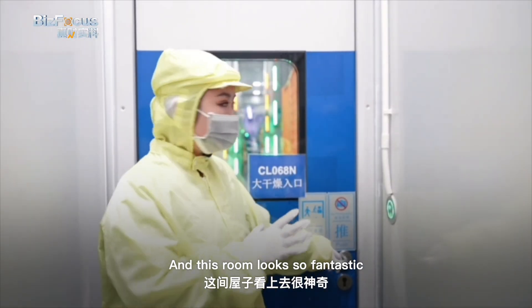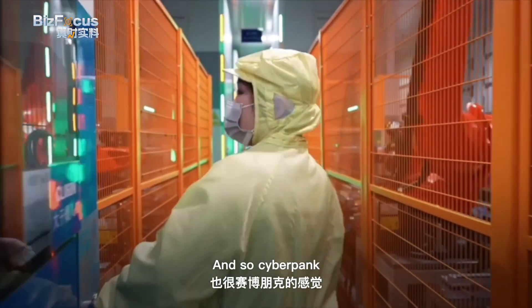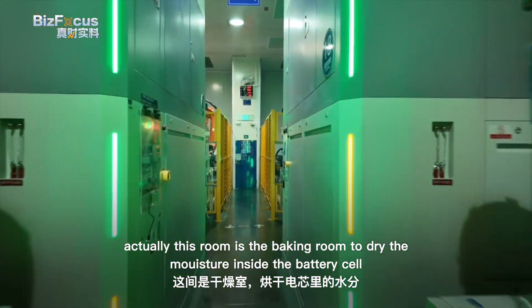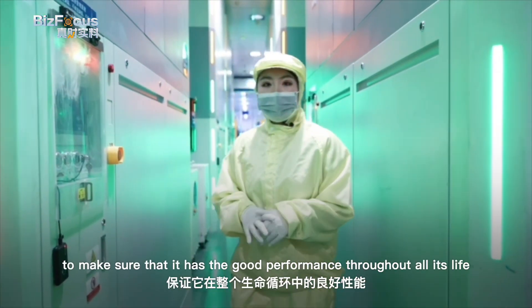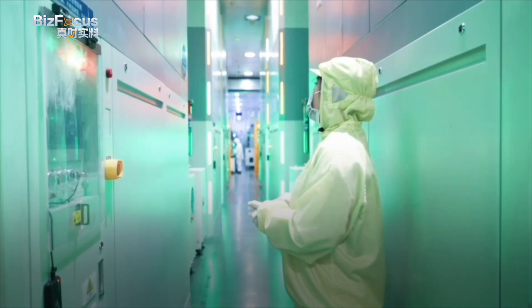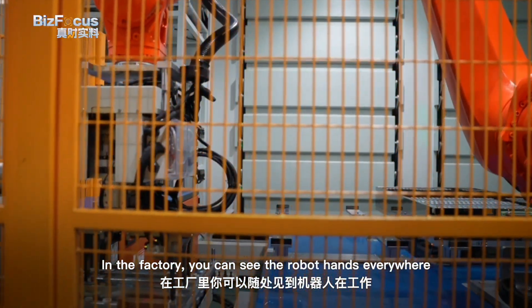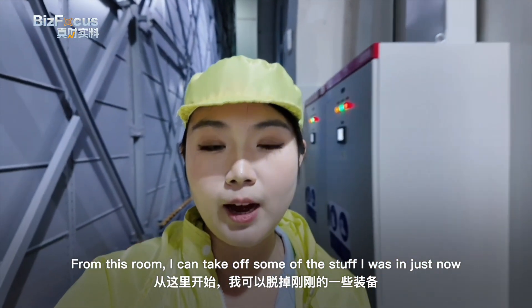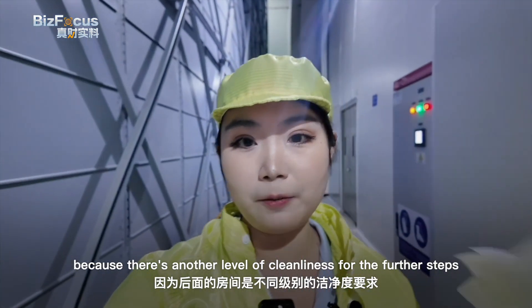This room looks so fantastic and cyberpunk. It is actually the baking room, where moisture inside the battery cell is dried out to ensure good performance throughout its entire life. In the factory, you can see robot hands everywhere. From this room, I can take off some of my suit since the further steps require a different level of cleanliness.